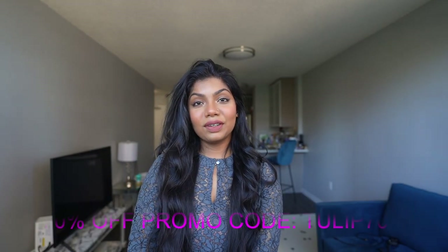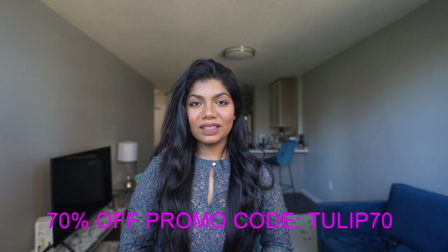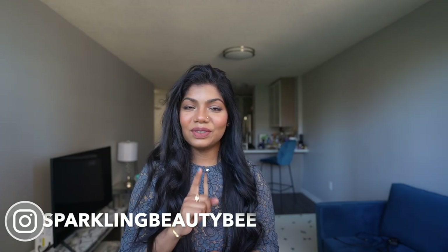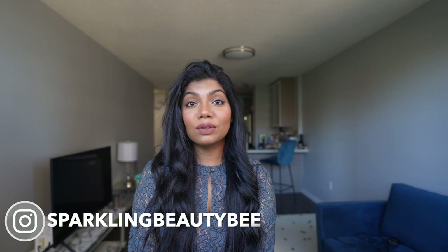I have a coupon code for you guys — if you're interested in any Duval product including this curling wand, you can get a discount using my coupon code linked below. Thank you Duval for sending me this item and inspiring me to make this video — I really enjoyed making these waves, it was so much fun. If you found this video helpful, please give me a thumbs up and follow my Instagram, sparkling_btb, for the latest updates. I'll link everything in the description box.